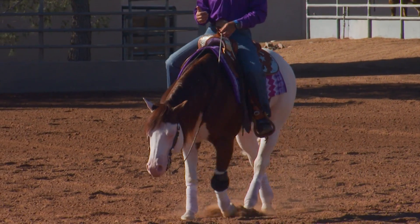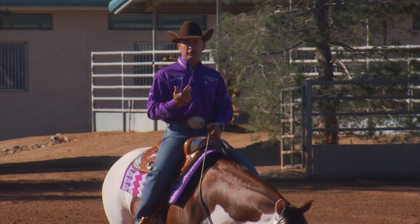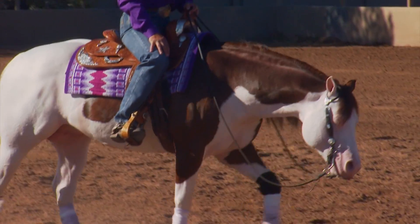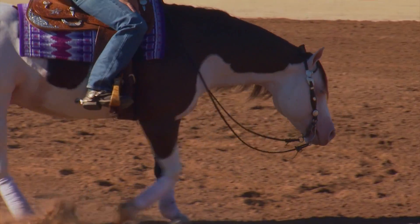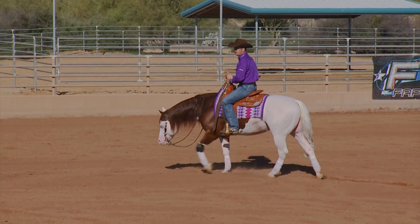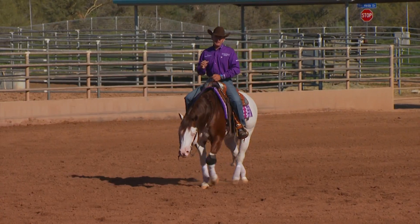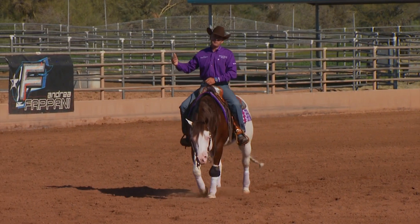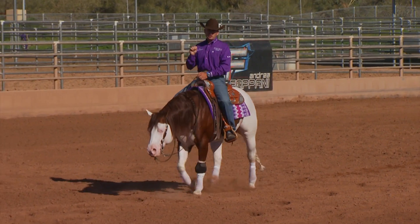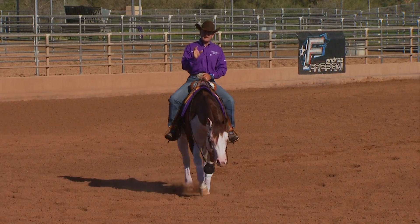The first couple steps my horse takes when I start my turnaround will determine how well he turns for all four revolutions. I spend a lot of time preparing to go show, concentrating on that start of the turn and the finish — shutting him off without penalty. Most of the time in training, we spin from the walk or from a standstill. When practicing for the show, there's no point practicing at the walk — I'll practice from a standstill because that's what I'll do when I go show.